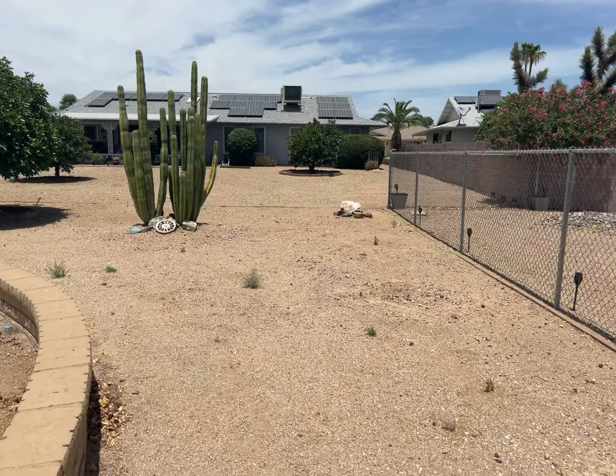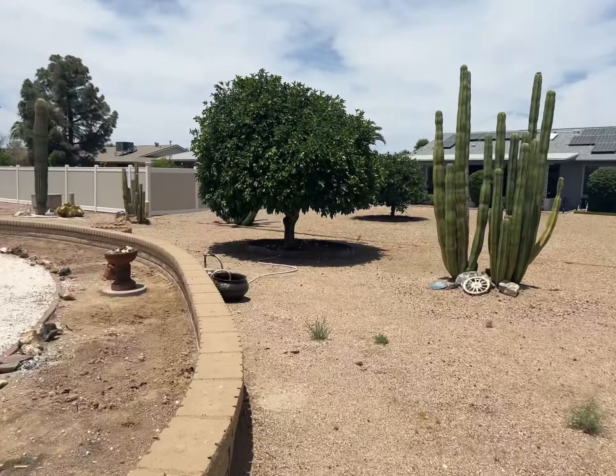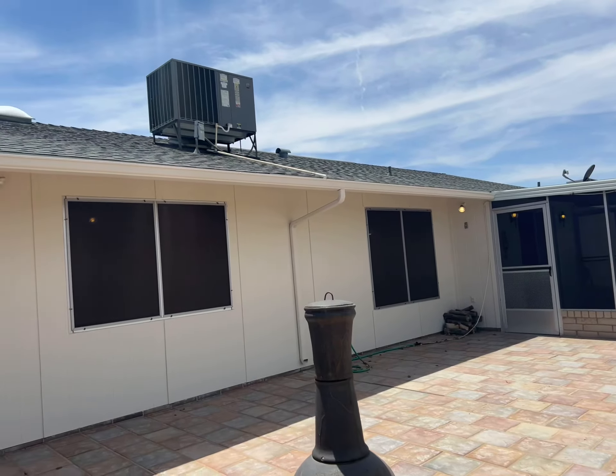Let's see the property line. Sun City is the only community that you can put in chain link fences, so you can see this neighbor has one. If you wanted to continue it, you definitely could.